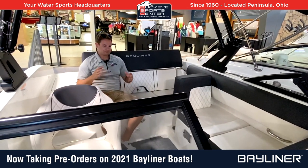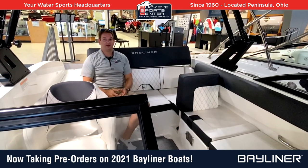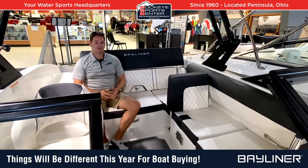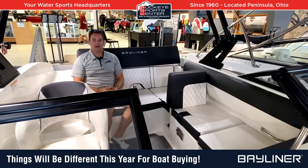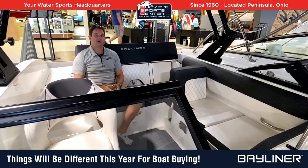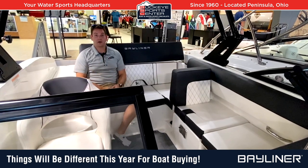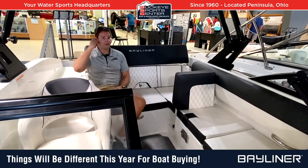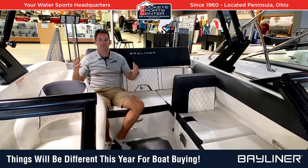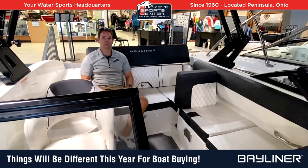The problem is they can't build them fast enough. We're encouraging people to think ahead, because if you wait until next spring to order your boat, number one you're going to pay more, but number two you probably aren't going to get it. Manufacturers, including Bayliner, can't just decide to build twice as many boats as last year.